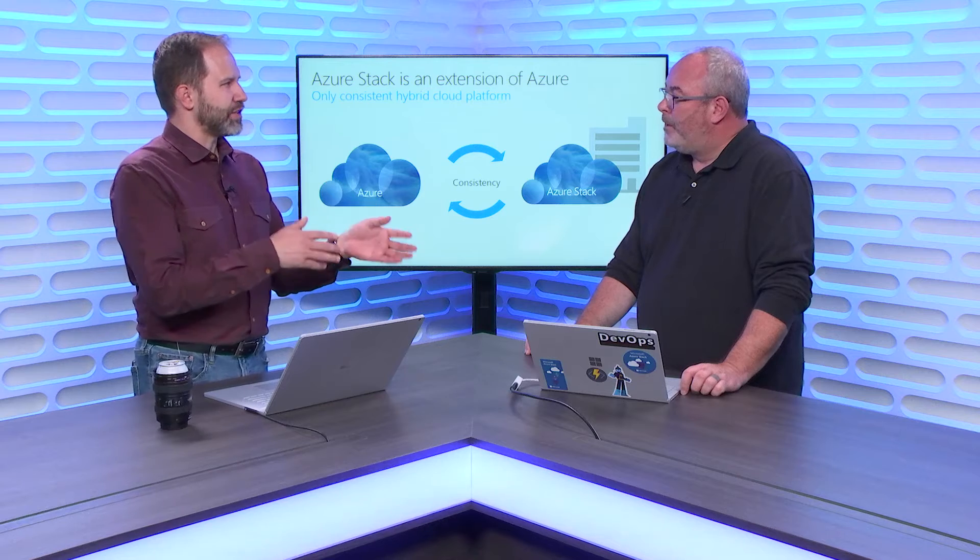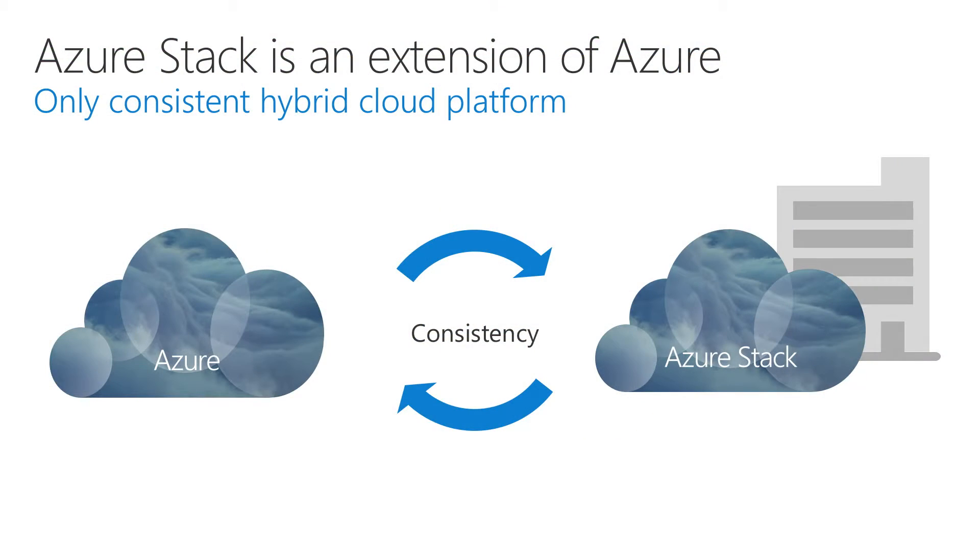This isn't a replacement for Azure. This isn't for someone who says 'I can't use Azure.' If customers come to us with those needs, we try to deflect them back to something like Hyper-V, which is better suited for pure virtualization workloads.